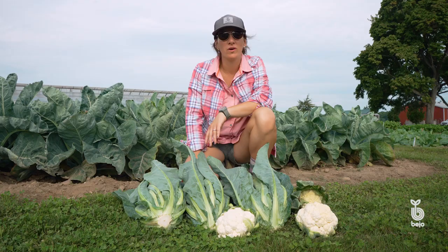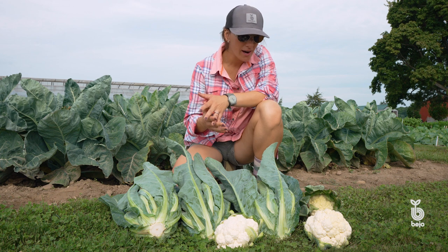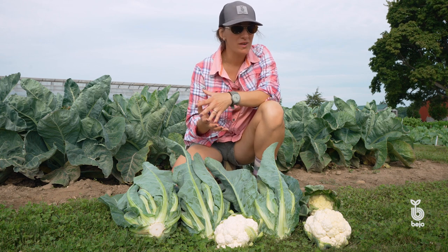We're wrapping up summer here in the Northeast, so it's been really hot and we're trying to get into the fall cauliflower season. Flamenco has long been our standard for this slot. It's a great variety — we have conventional and organic seed — and it works really well going into fall, though when we do get this extreme heat,